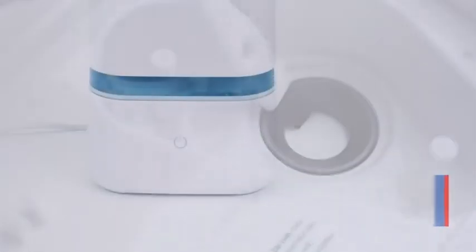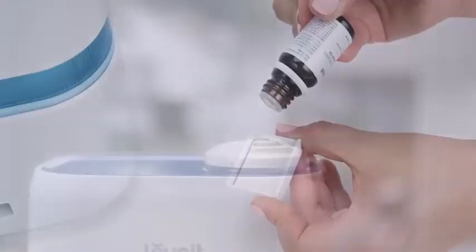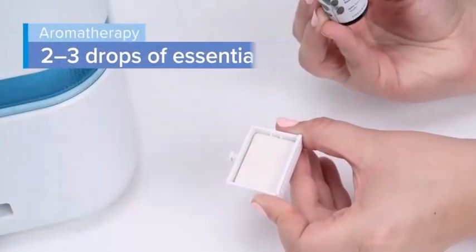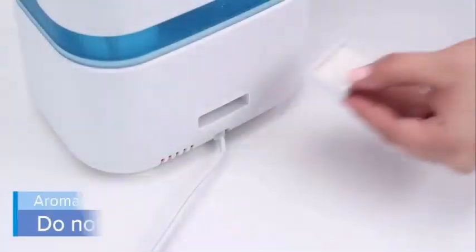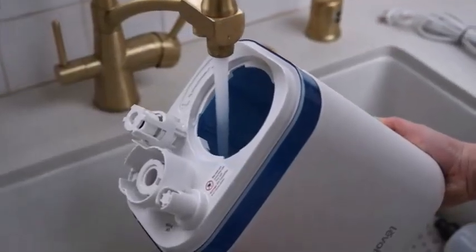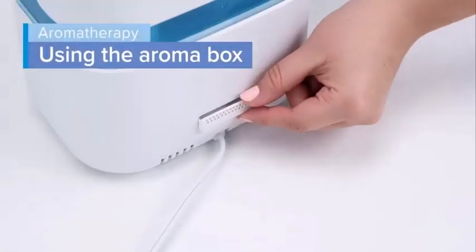Let's talk about the pros and cons of the Levoit ultrasonic humidifier. Several features have both advantages and disadvantages. The device's ultrasonic vibrations help disperse a fine mist throughout a room and quickly bring moisture to the air. Additionally, the 1.5-gallon tank means it can run for up to 36 hours before needing a refill. However, the Environmental Protection Agency states that the humidifier may have some disadvantages.